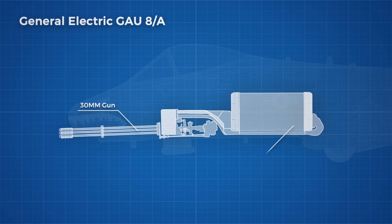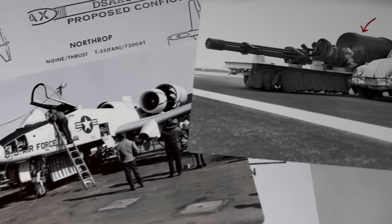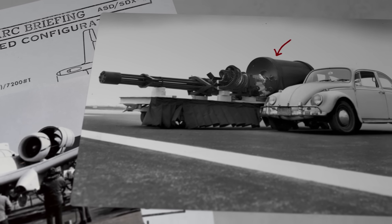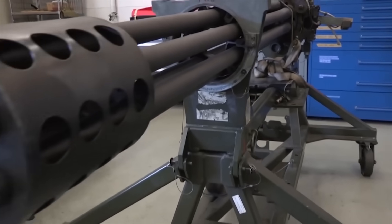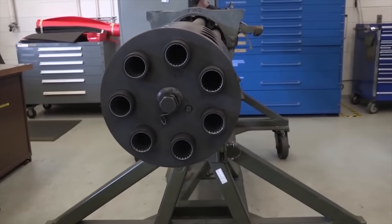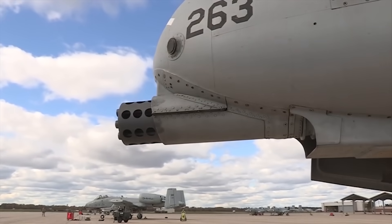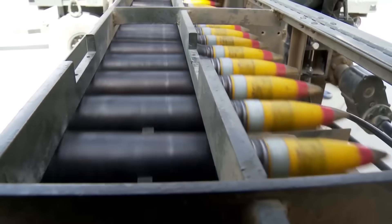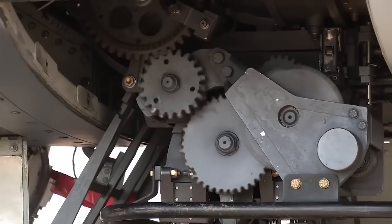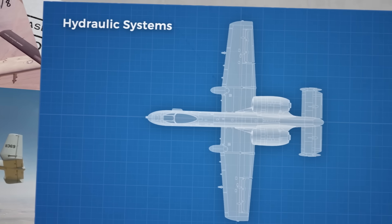The General Electric GAU-8A — a gun whose sound is so recognisable it has become a meme. The gun takes up a significant portion of the plane's internal volume at nearly 6 metres long, fitting snugly below the pilot. The largest part of the gun is the ammo drum, which typically holds 1,150 30mm rounds. The rounds are delivered to the 7 rotating barrels along a linkless chute system, which also pulls the shell casings back into the ammo drum after firing to prevent expended shells from damaging the plane. The belt system and rotating cam firing system are both driven by a hydraulic motor powered by two independent hydraulic systems on board.